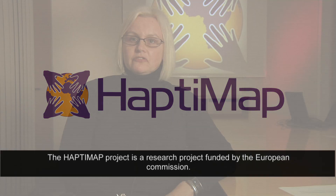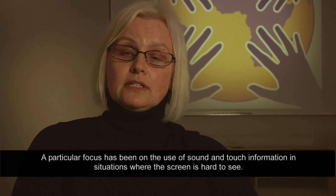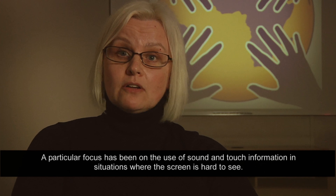The Haptimap project is a research project funded by the European Commission. The project was created in order to address the type of problems facing users using mobile devices on the move. A particular focus has been on the use of sound and touch information in situations where the screen is hard to see.